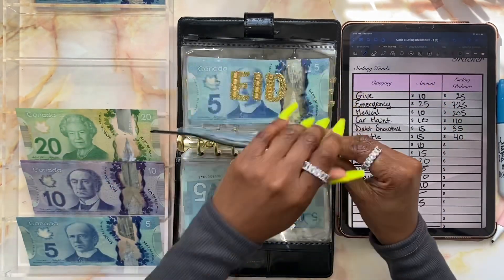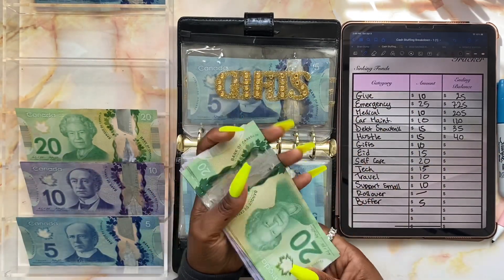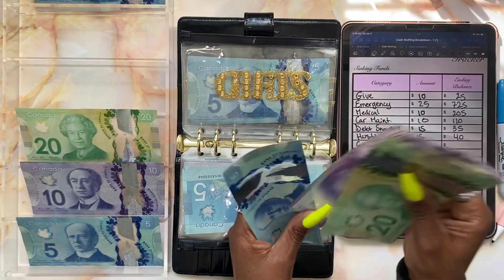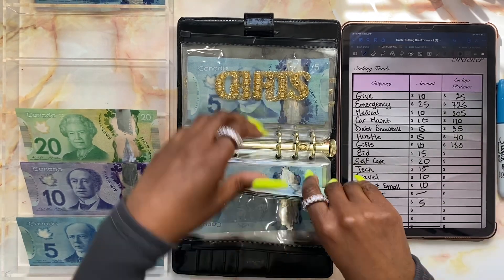Gifts is next and gifts will be getting ten dollars, so we're adding a ten dollar bill. Gifts now has one hundred and sixty dollars.